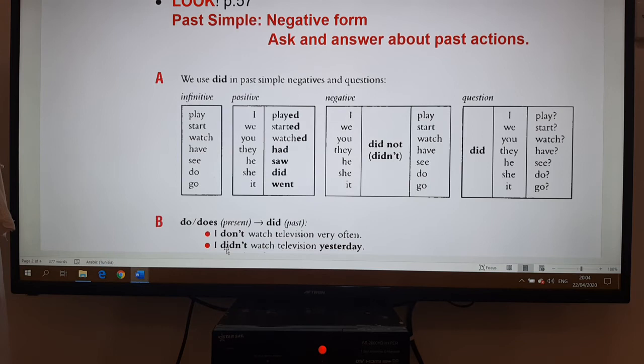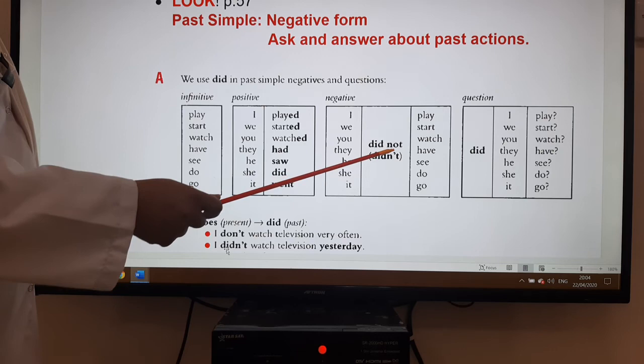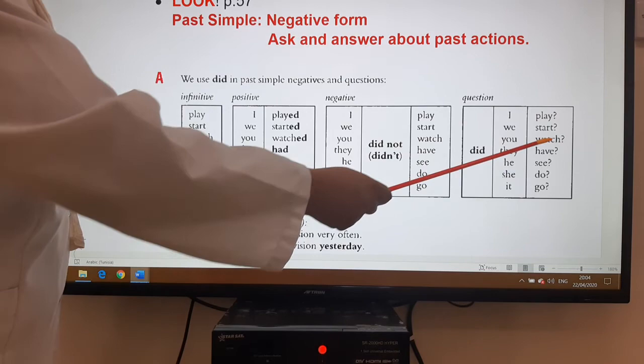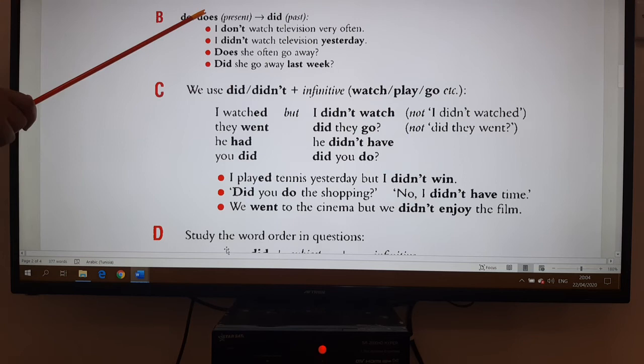What do we notice? In the positive, we add -ed or use irregular verb forms. When we want to make a negative, we use the auxiliary 'did not' or 'didn't': 'I did not play,' 'you didn't watch,' 'he didn't see.' We use the same auxiliary 'did' for questions, but it comes before the subject: 'Did I play?' 'Did you watch?' 'Did he see?' 'Did she go?' Just like we use 'do' or 'does' in present, we use 'did' for the past.